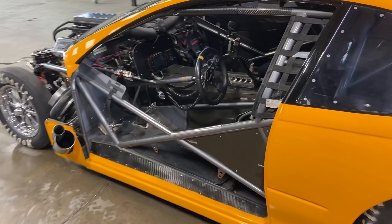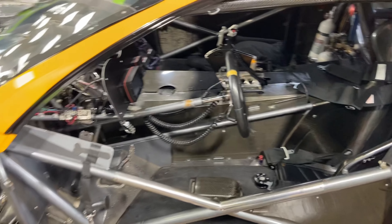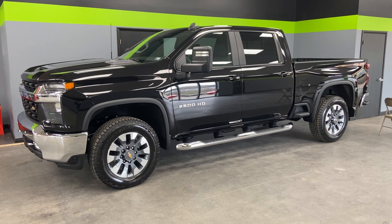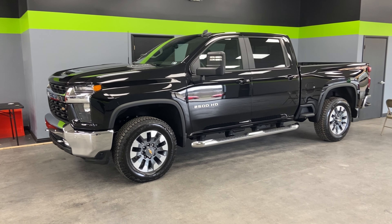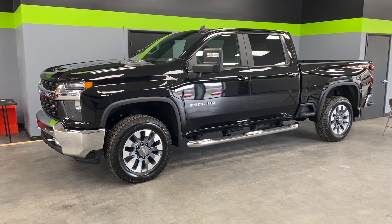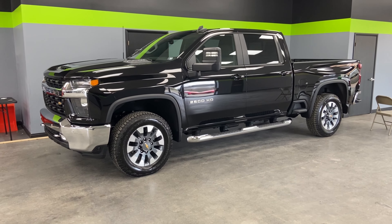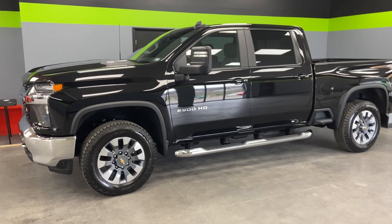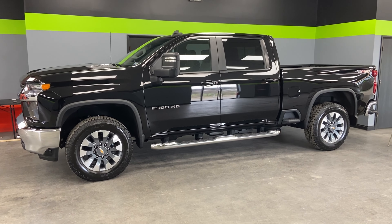The GTO is getting a full body paint protection film wrap on all painted surfaces along with the Xpel Fusion Plus ceramic coating on the entire vehicle. We also have a completed ceramic coating on a brand new Chevy Silverado 2500HD — this got a full paint correction on all painted surfaces along with ceramic coating on all the paint, plastic, glass, running boards, and wheels. It's next in line for window tint; we're doing the front two doors in our XR 20% film to match the back section.